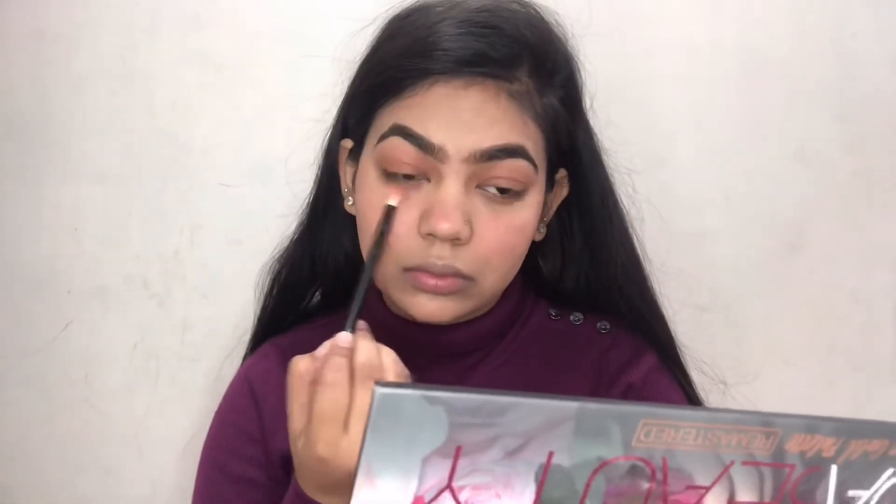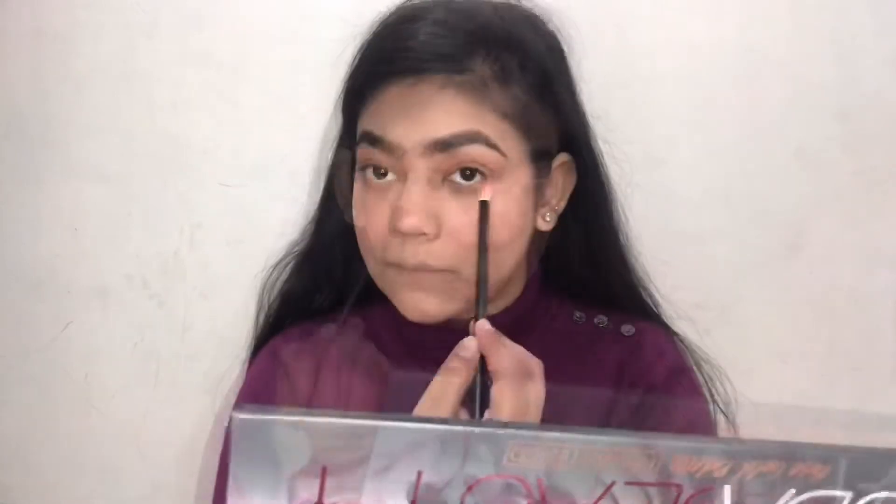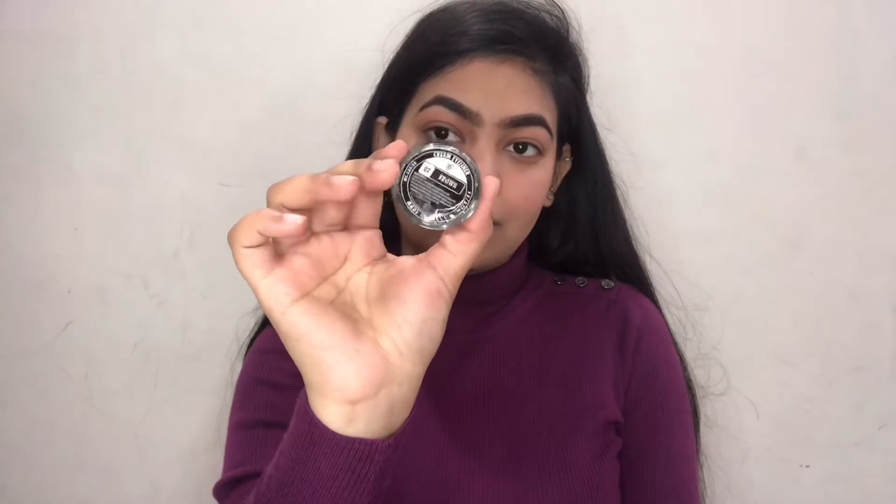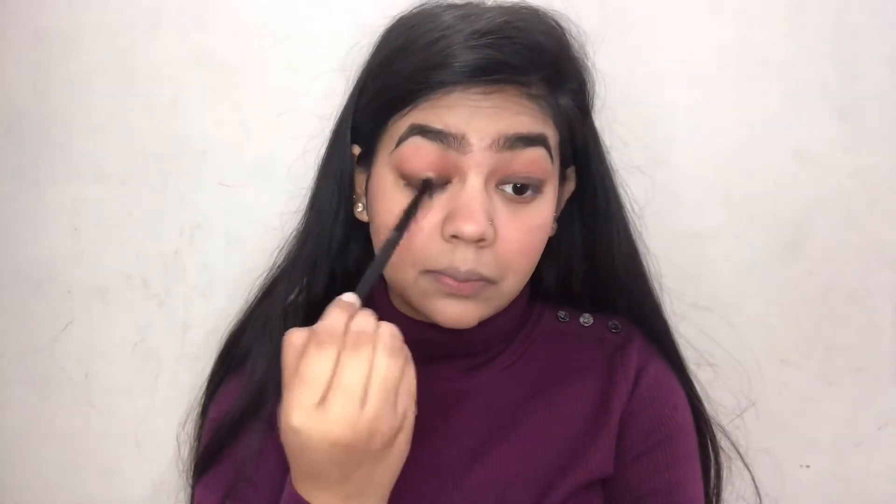Going with the same brown shade on my lower lash line so that the look looks cohesive. Next I'm taking a gel eyeliner by Pack Cosmetics, applying it over my eyelids, and then blending it so that it looks very soft and gives a blended look.